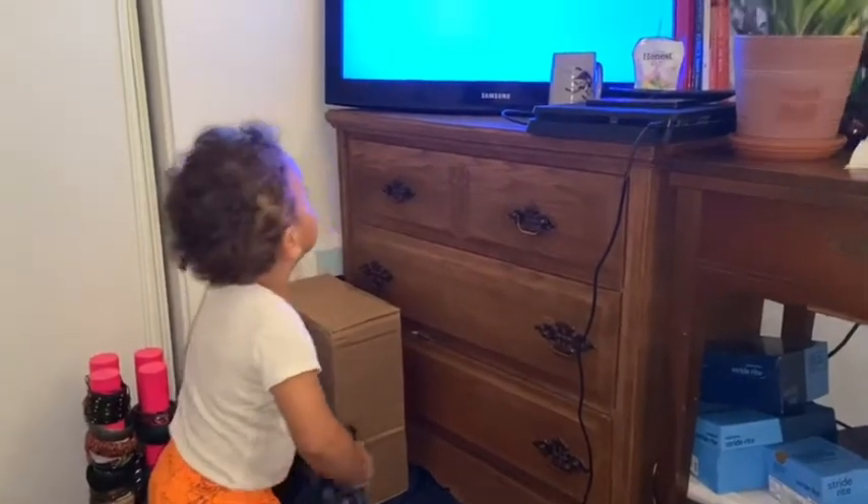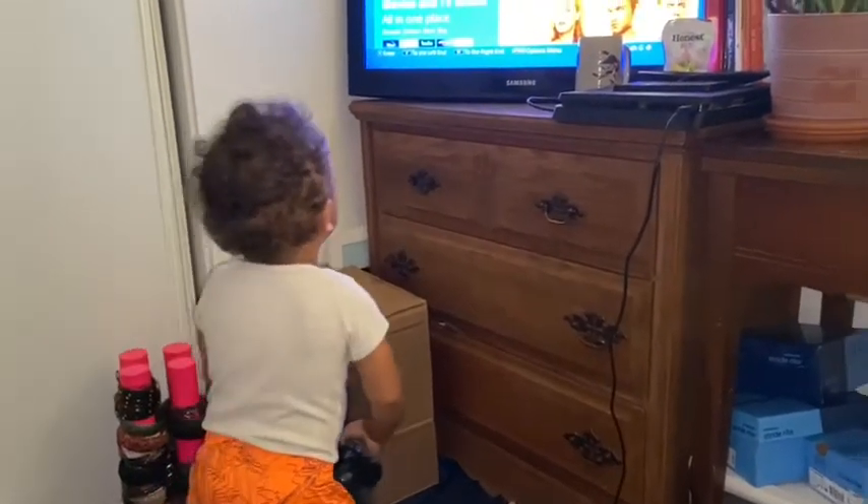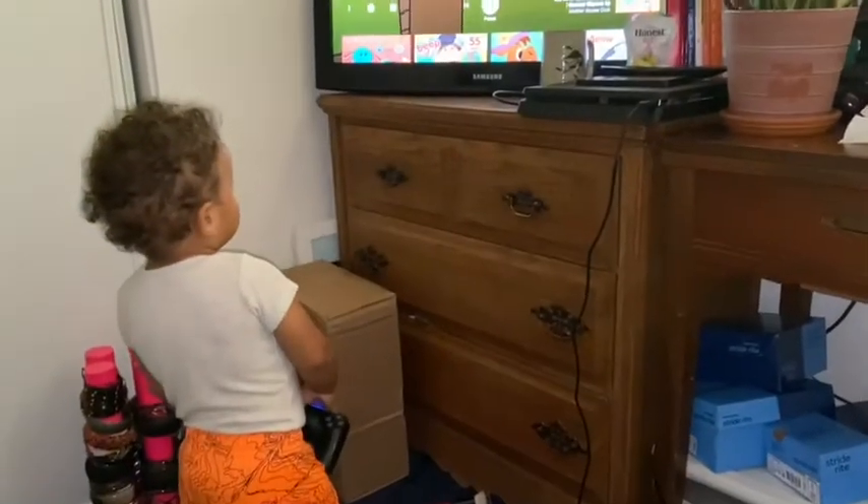You see this? This is my son trying to figure out the PS4 so he can put his shows on. Thank you Atlas for that background music — oh my gosh, you're really good at this.